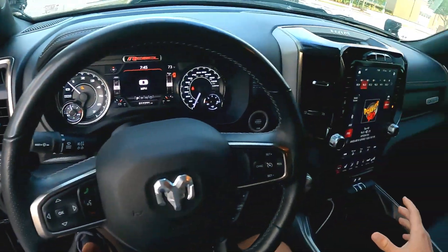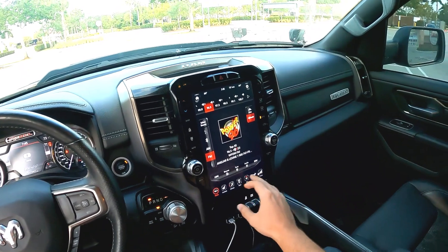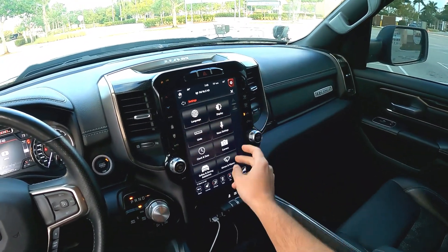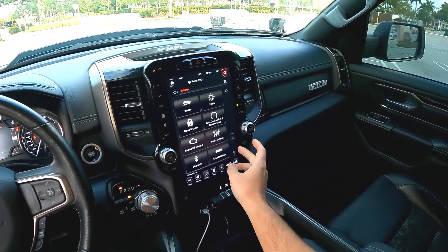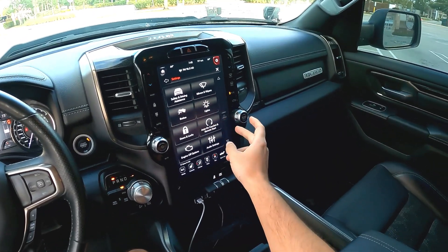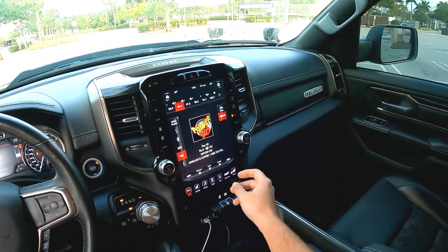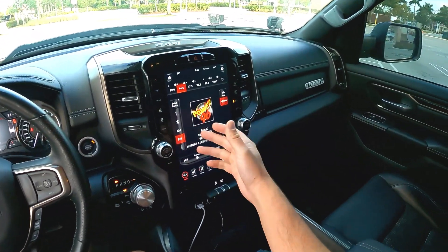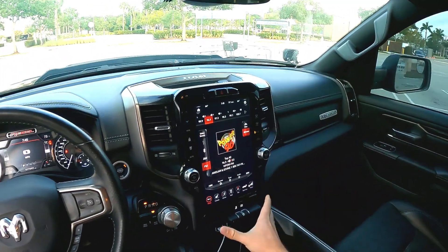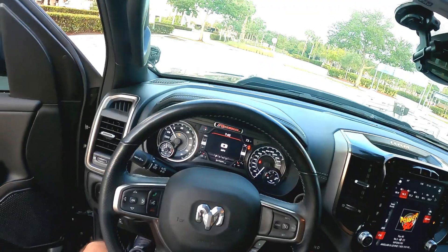My truck is equipped with the optional 12-inch screen in a vertical position. It's very user friendly — I really like the way this touchscreen works. It's not super responsive; it takes maybe half a second to follow your fingers. But other than that, it's a great addition to the interior of the RAM. It also looks really nice, and you can connect it to Apple CarPlay and Android Auto.